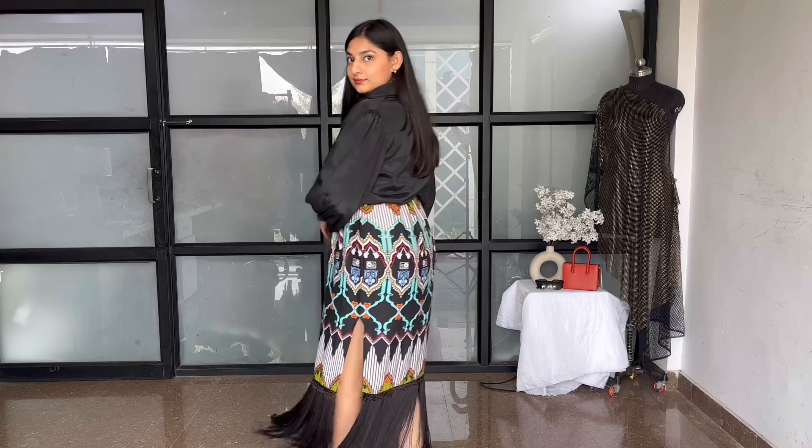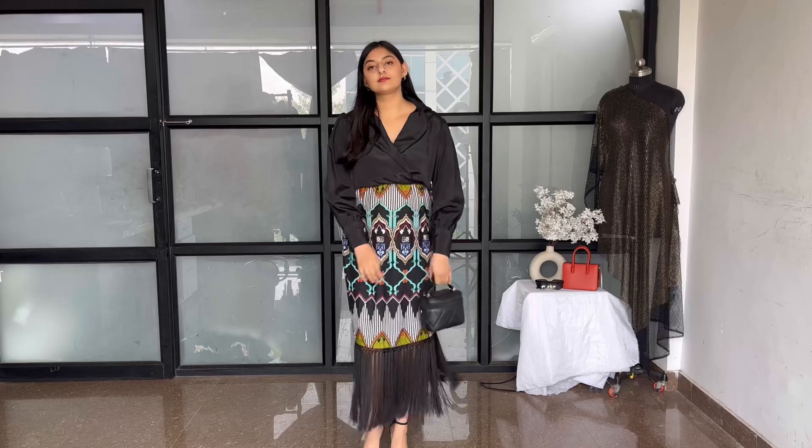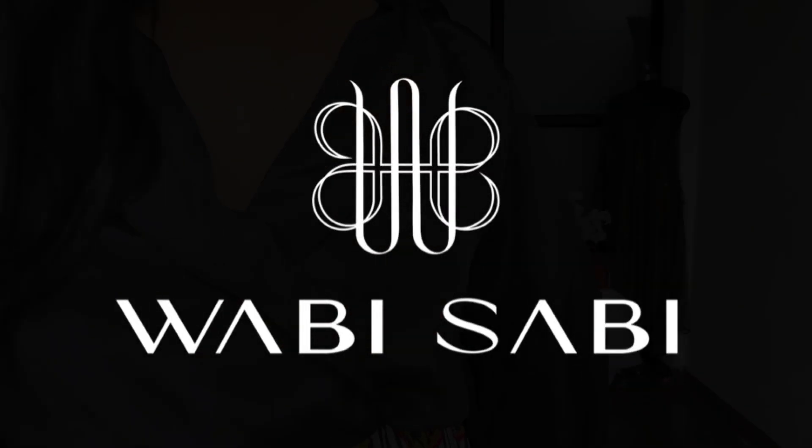You can shop these looks from our website www.wabisabistyles.com and also from my Instagram. Thank you so much for watching — comment down your favorite look, and subscribe to Wabi Sabi Styles for more content. Bye!